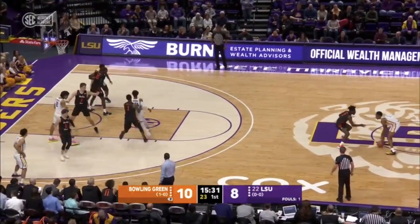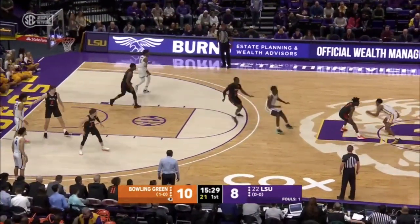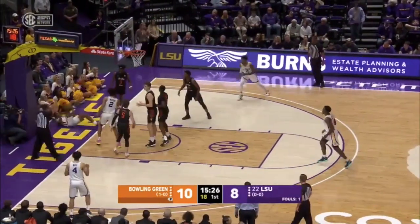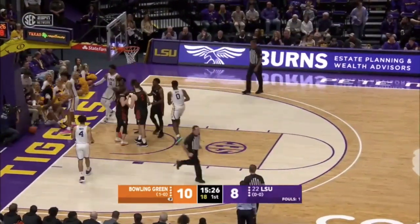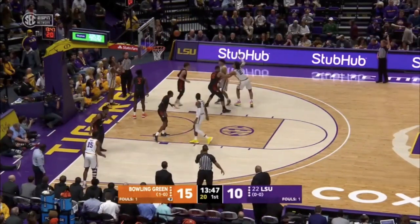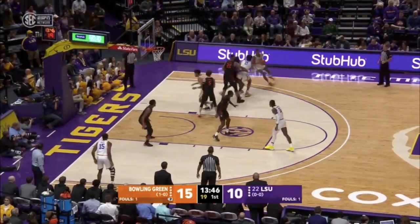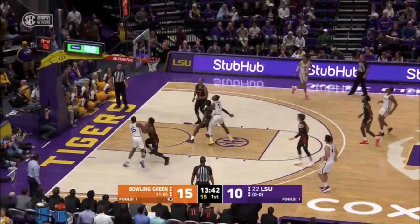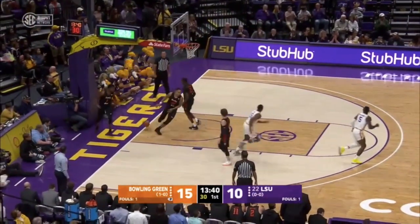That gives Bowling Green a 10-8 lead with 15 and a half to play in the opening period. Smart will be at the point much this year. Last year they averaged just under 32 points combined a contest. They come back with the fourth highest returning. Very impressive credential.